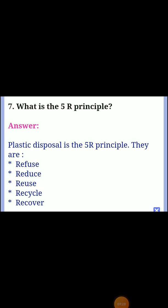Seventh question: what are the 5 R principles? Answer: plastic disposal follows the 5 R principles — they are: refuse, reduce, reuse, recycle, and recover.